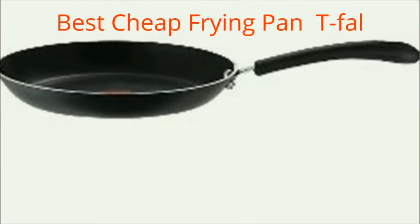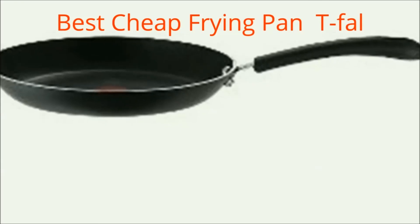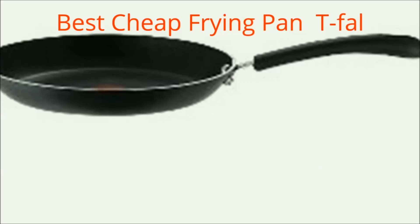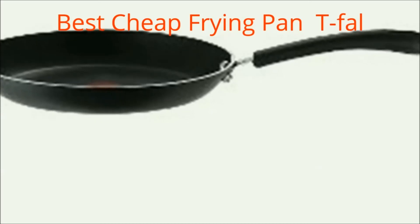If you want to pay far less for a frying pan, you can see this best cheap frying pan: the T-Fal Professional Non-Stick Oven Safe Thermo Spot Heat Indicator Fry Pan, Sauté Pan.